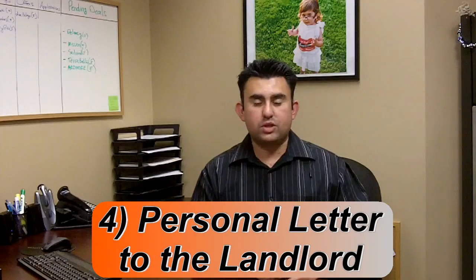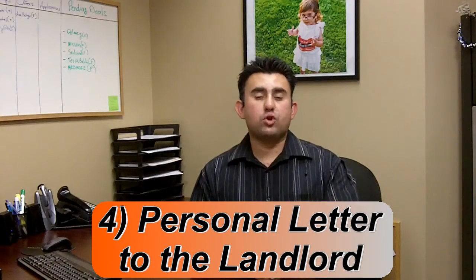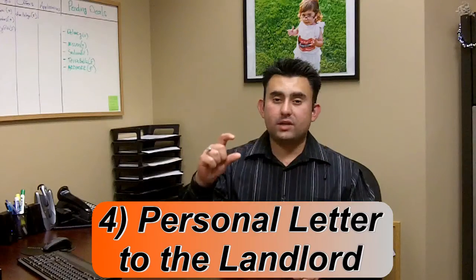The fourth point of information, which I believe is very important, is a personal letter — a 'dear landlord' letter. This is who I am, this is what I do. It gives your entire application package a personal touch, which in today's marketplace with a lot of competition and multiple applications on properties, you want to make sure you have that letter.